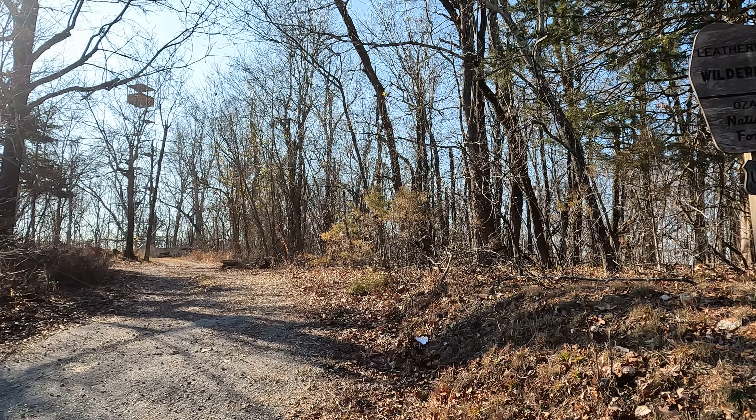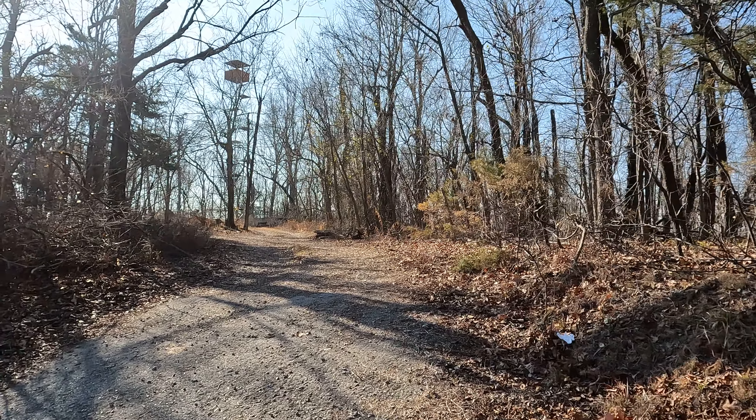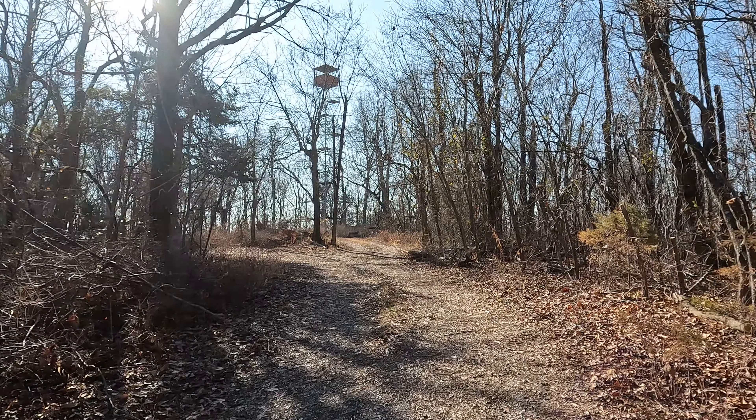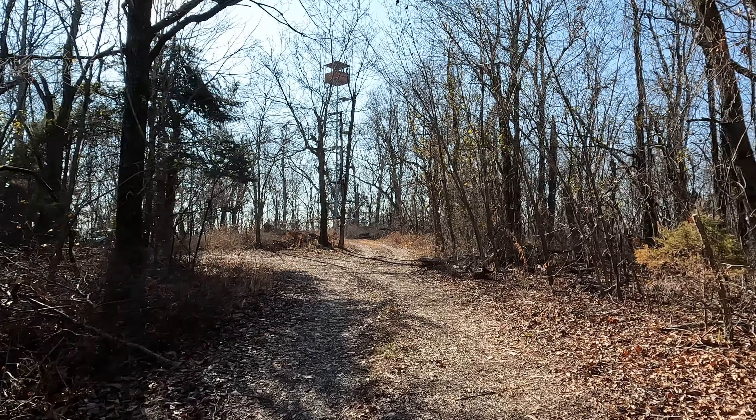Those old timers - but this old fire tower, she is falling on some seriously hard times and really should be saved.